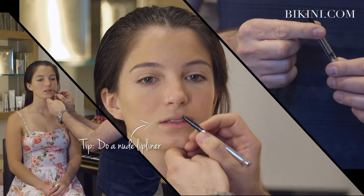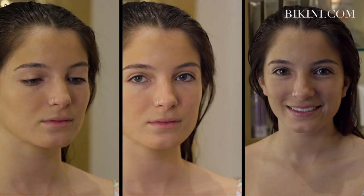This product from Kaplan MD is called Nude with a sunblock of 20. This product makes your lip look good and it protects it from damages from the sun.